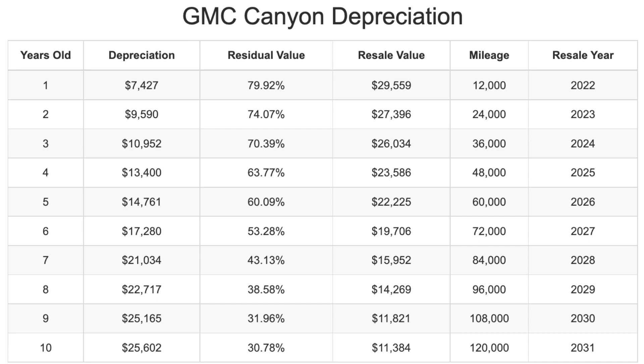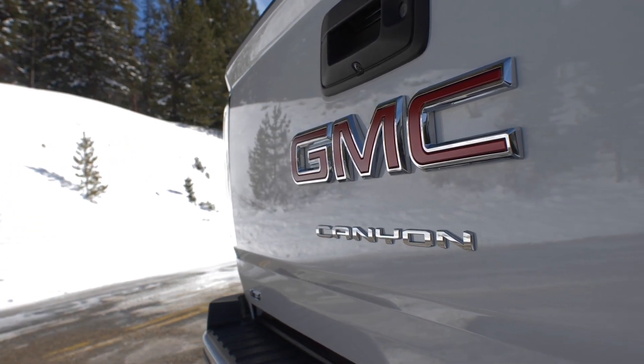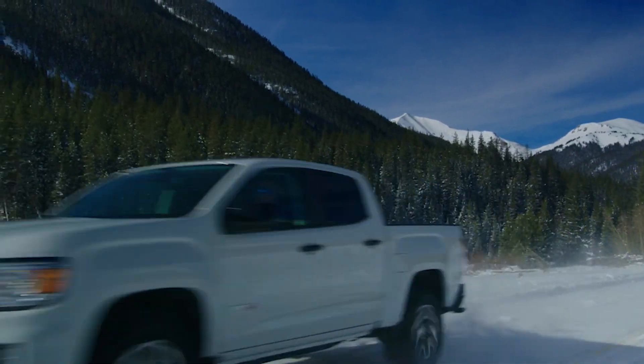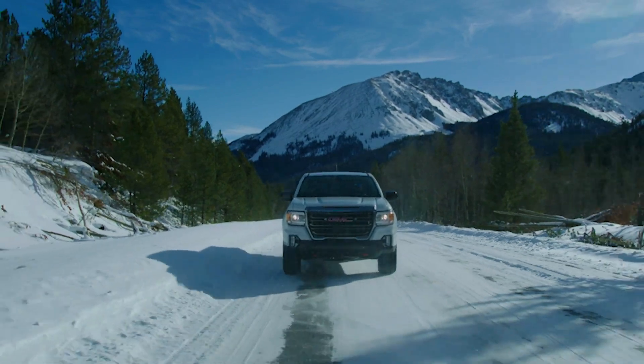These results are for vehicles in good condition, averaging 12,000 miles per year, assuming a selling price of $37,000 when new. If you bought a Canyon that's two years old, you could save $9,600 compared to buying new and still have a relatively new model with plenty of useful life remaining. If you plan on keeping it for three years, your total cost of depreciation is just over $5,100.